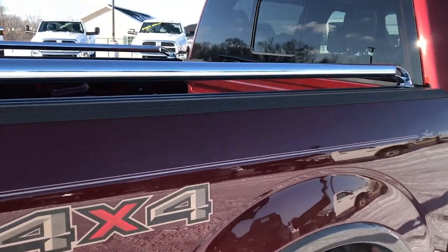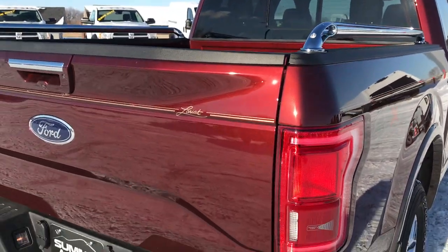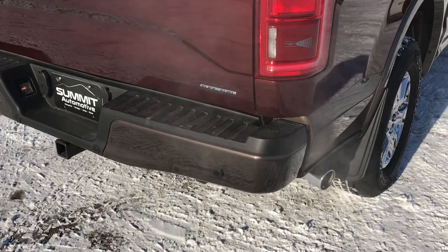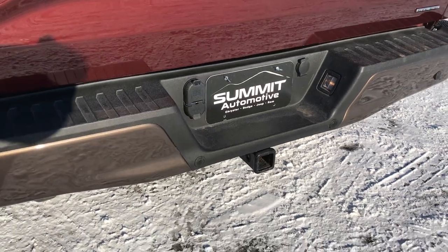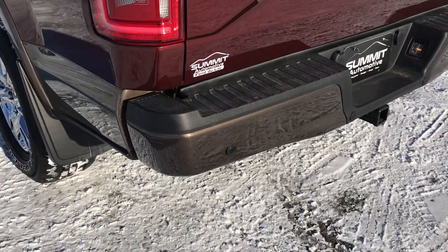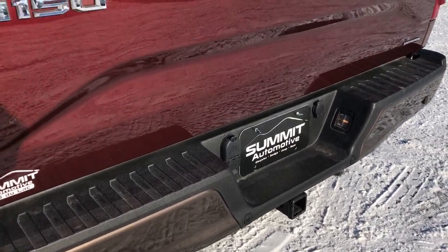You can see it has the chrome tube Putco bars on the bed rails there, with bed rail covers. As we go around to the back, you can see the rear bumper is in excellent shape — no dents, dings, or scuffs. It does have the backup sensors, and a full towing package which includes a receiver hitch, 4-pin and 7-pin wiring.